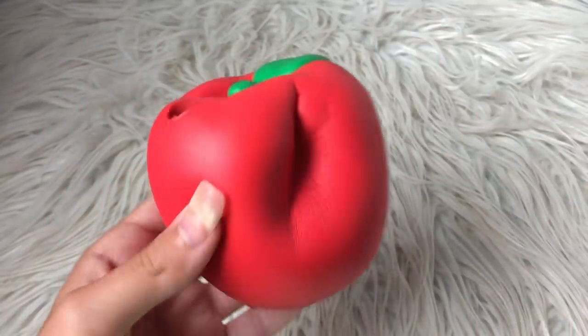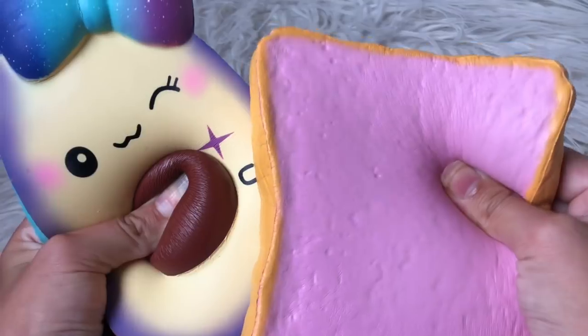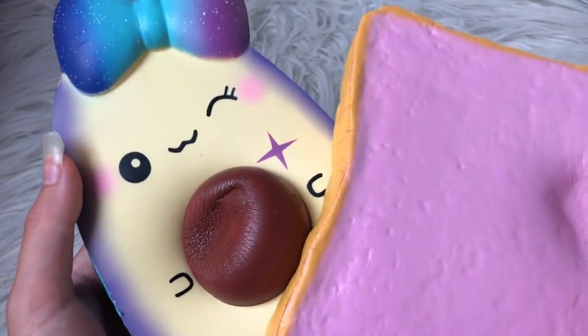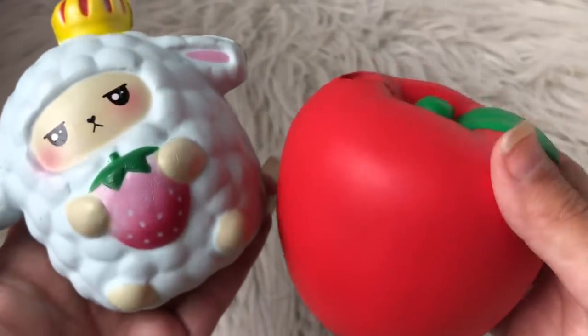The winner is definitely the Eye Bloom apple. Now this galaxy avocado will be facing one of the winners — this galaxy avocado and the milk toast. The winner is the milk toast.